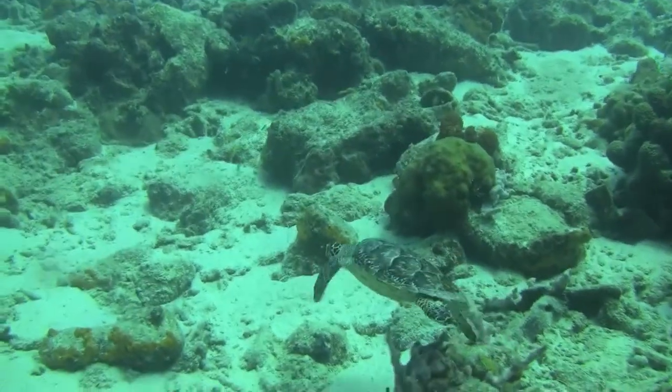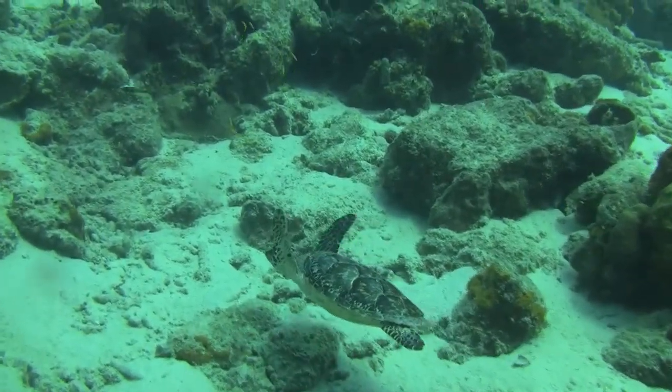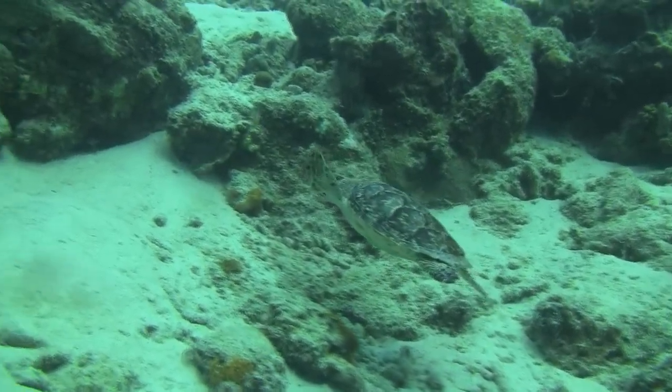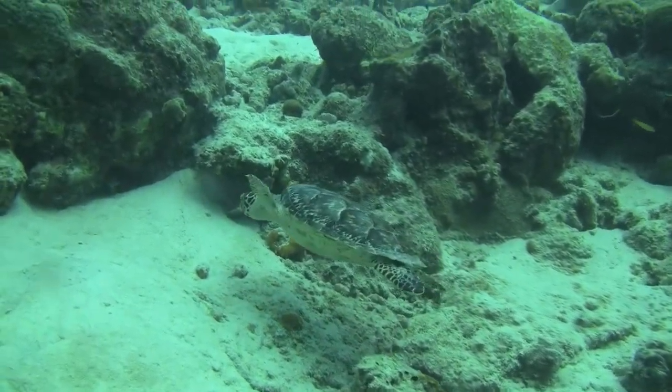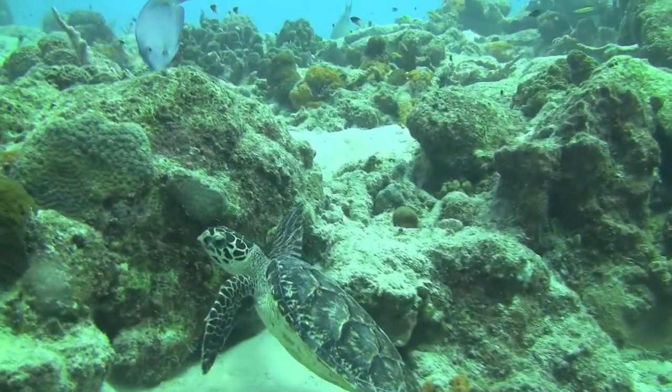We came upon a small turtle, probably about 16 inches, who allowed us to get very close, and we followed it for a while. This one was untagged. Typically most of the turtles we see here in Bonaire have already been tagged.